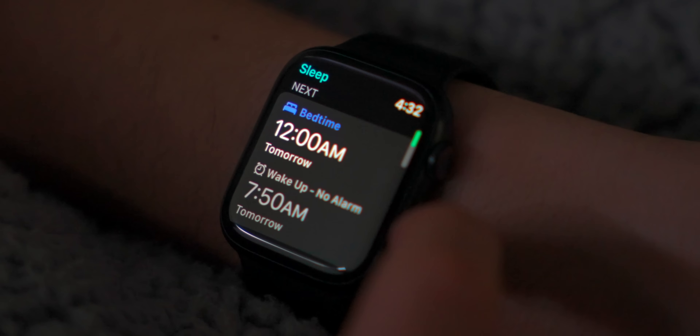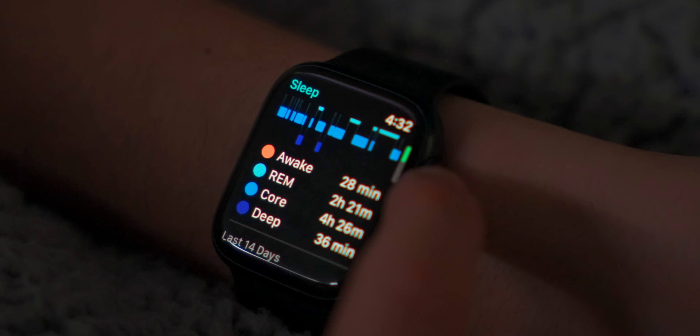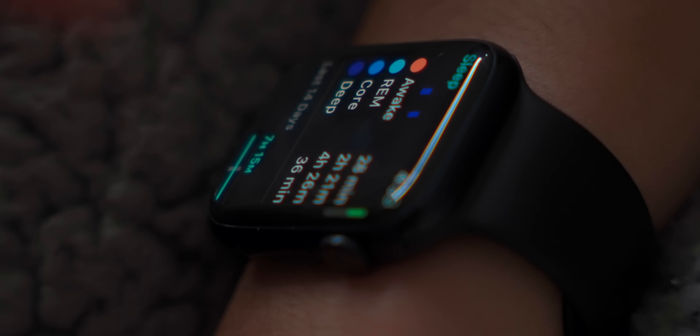I absolutely hated the fact that when Apple released sleep tracking on the Apple Watch, it was so simple — it basically only told you how many hours you slept. But now we finally have actually useful information. It will tell you the time you were awake, in REM, core, or deep sleep, and all of this syncs to the Health app on your iPhone. I'm deleting apps like AutoSleep and Pillow now because it's so well integrated.